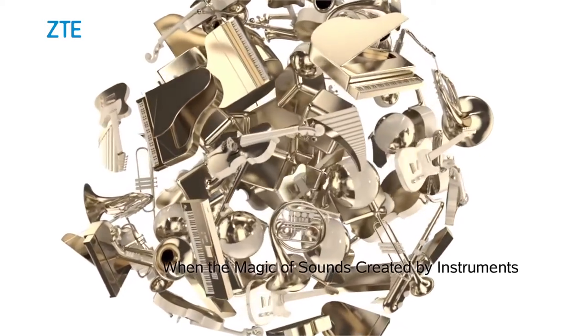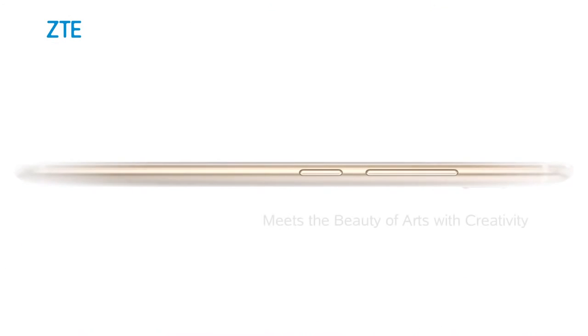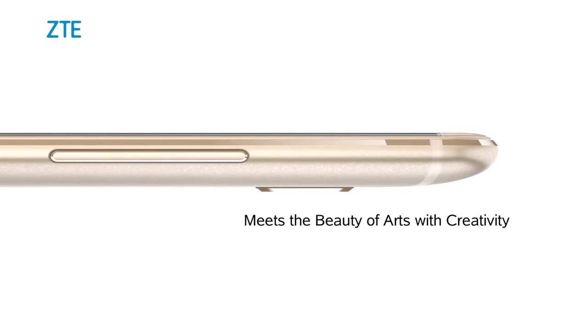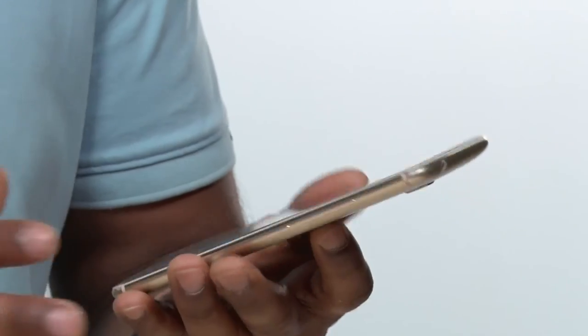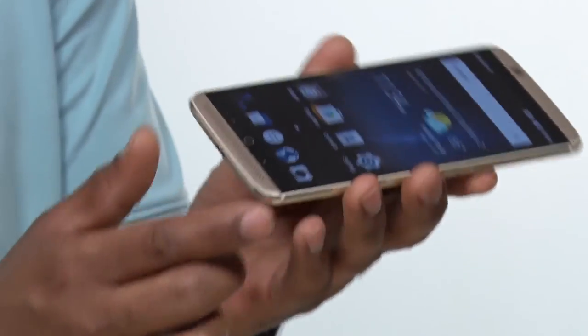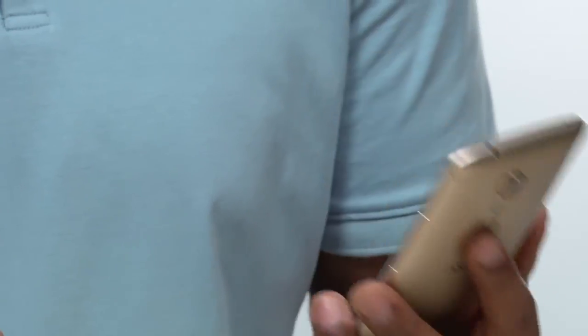If you look at the overall design, it does have that premium look and feel. It's got a metallic body with some weight to it, which gives it that really premium feel. ZTE actually collaborated with Designworks, a BMW Group company, to come up with this design — so you see it's got curves, modest curves in all the right places to make it feel nice in the hand, especially with the fingerprint scanner on the back.